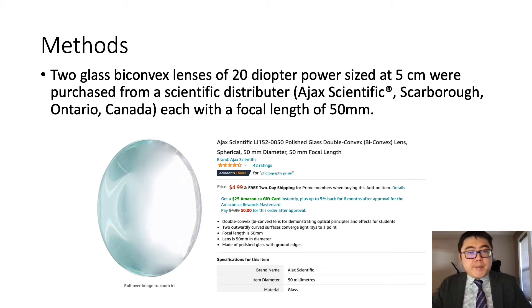This is a proof of concept study. To start, we used two glass plano-convex lenses of 20 diopter power from a medical scientific distributor, with a focal length of 50 millimeters. This cost us $4.99 per lens, purchased from Amazon.